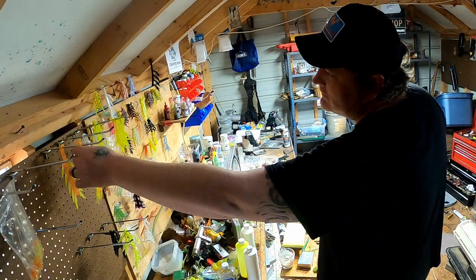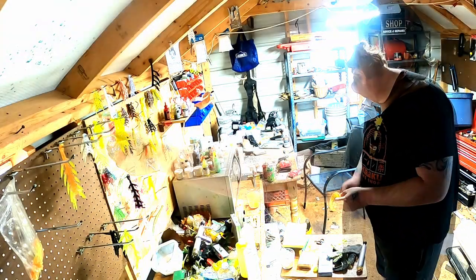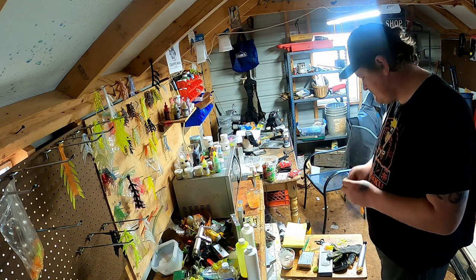If you've ever wondered what goes on in a small bait company, I invite you along on a normal shift from me here at Crappy Man Jigs.